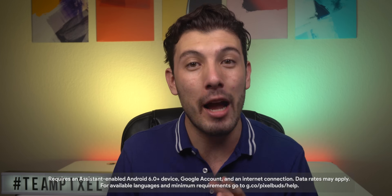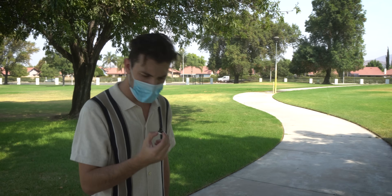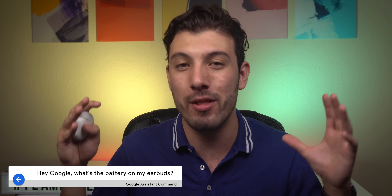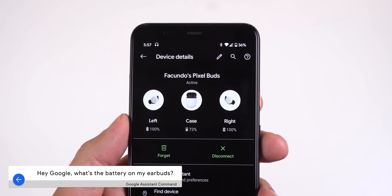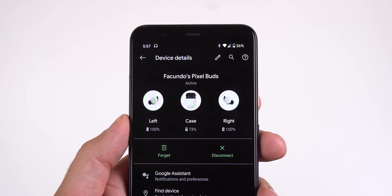One of the biggest annoyances I have when using wireless buds is not knowing how much battery life they have left. It usually comes as a surprise when any of my wireless headphones die. That's why the Pixel Buds team made it easier to know exactly how much battery the Pixel Buds have left by just saying, 'Hey Google, what's the battery on my earbuds?' It's a quick and effortless feature. And of course, you can still see the battery levels of each earbud and the case within the Pixel Buds settings.